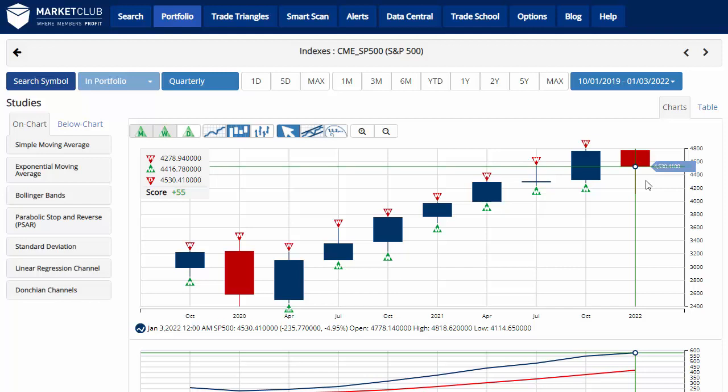Hello traders everywhere, Jeremy Lutz coming from the digital studio of Market Club. The first quarter of 2022 was the worst first quarter since the first quarter of 2020.